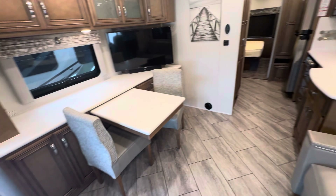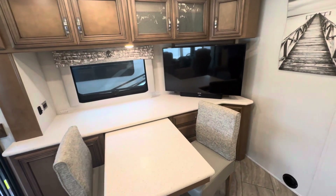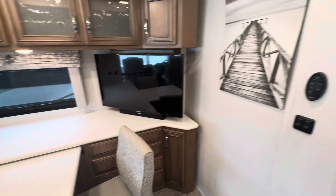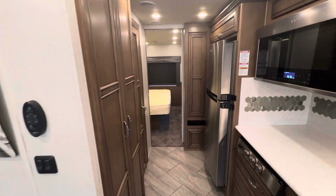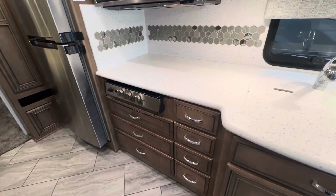Looking over here on the side, got your dinette, the Bose sound bar, Samsung TV. Got the classic Bay Star photo. Nice residential Whirlpool fridge. This has propane.